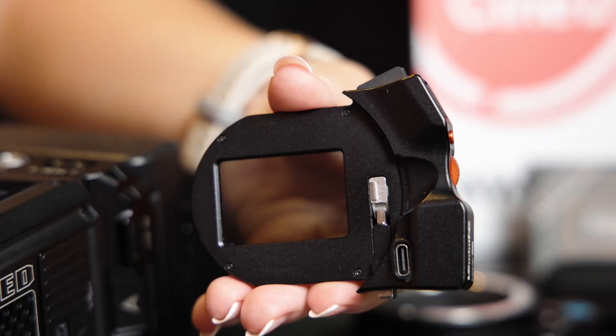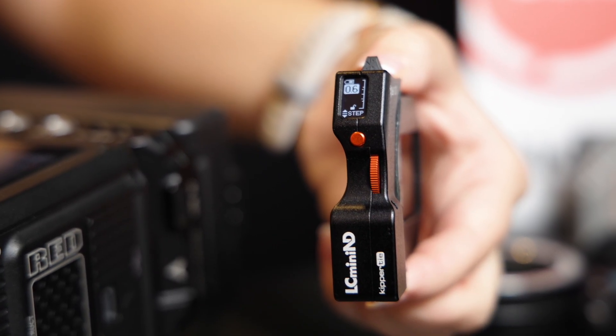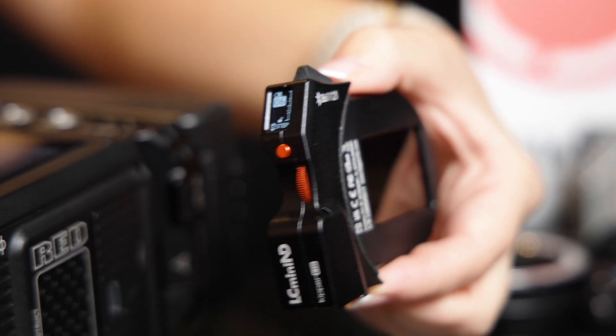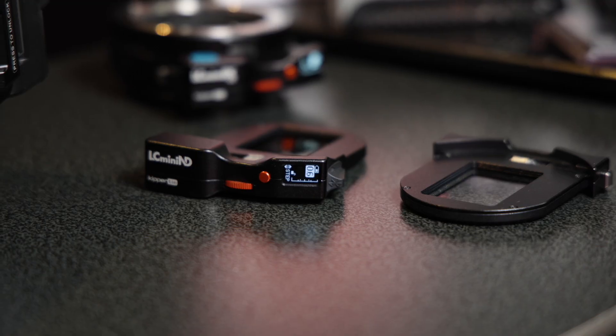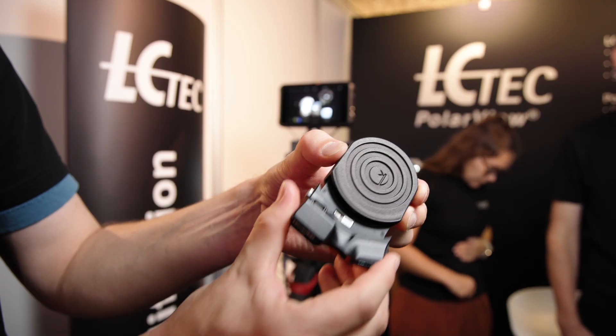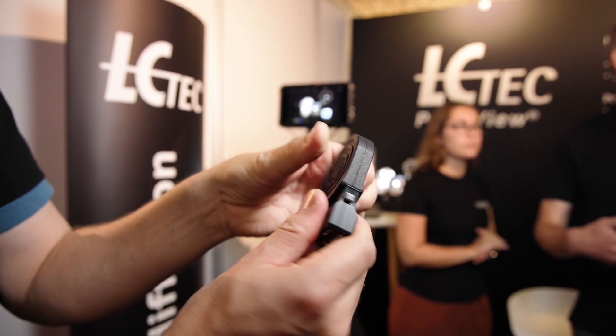Previously with the revolver series, you needed two cartridges to cover from 0.6 to 2.1. Now, using LC Tech's electronic ND technology, that entire range is available in a single cartridge. You simply swap in a clear filter if you want to shoot without the ND.